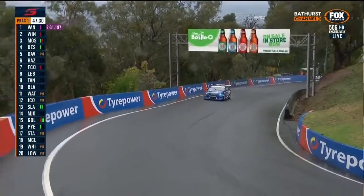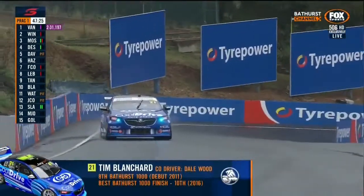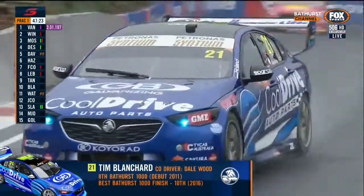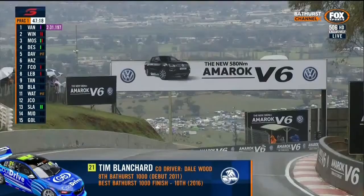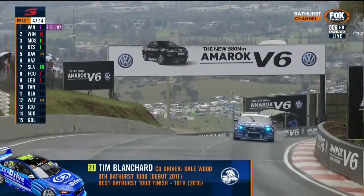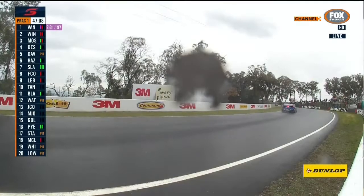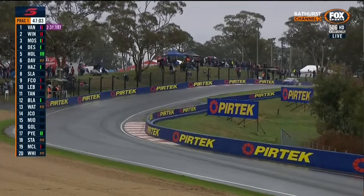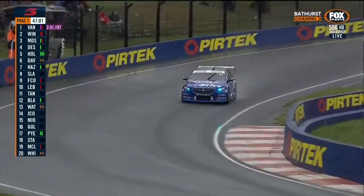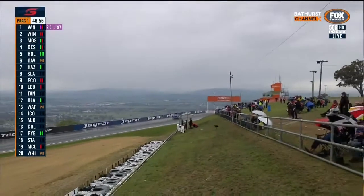Van Gisbergen is fastest with a 31.19, eclipsing the field by roughly one and a quarter seconds over Mark Winterbottom. Chas Mostert was previously fastest — in fact, Mostert was two seconds faster than the next car. Simona De Silvestro is currently fourth and Will Davison fifth. Not really indicative yet because it's still very slippery in some areas. Those two grooves are like your lifeline — you've got to stick the tyres in them like a tram track.